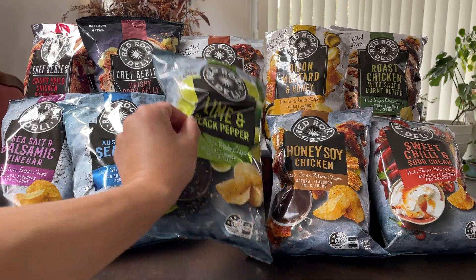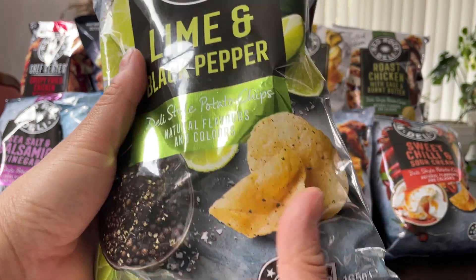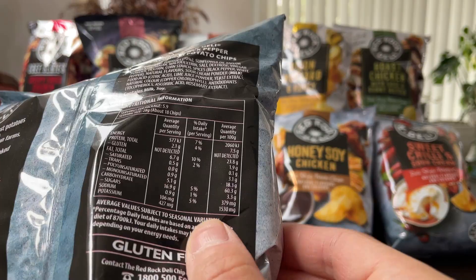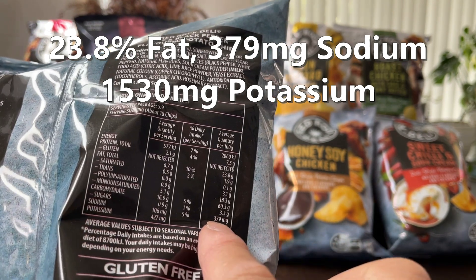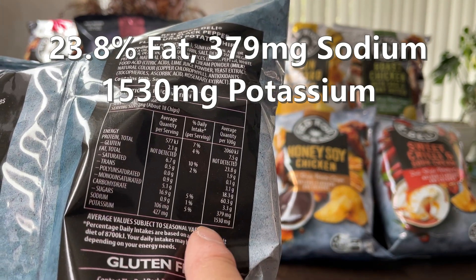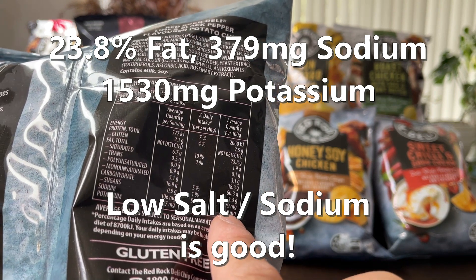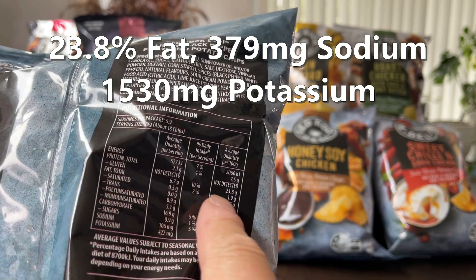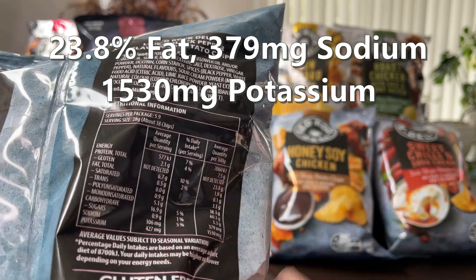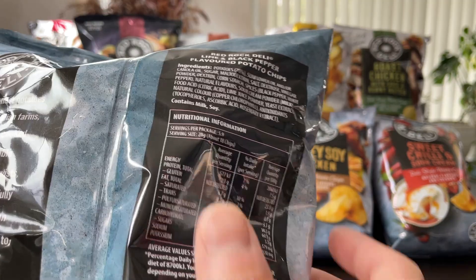Let's start off with lime and black pepper — three and a half stars. Potassium about 1500, that's pretty good. Sodium 379, which comparatively is actually quite low. A lot of the other chips are easily into the 400s and 500s. And the fats are 23.8, certainly not high — that actually seems quite low.